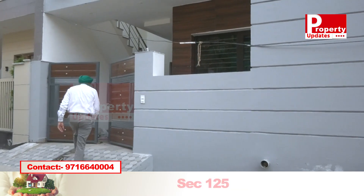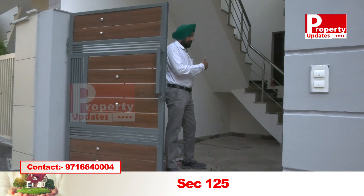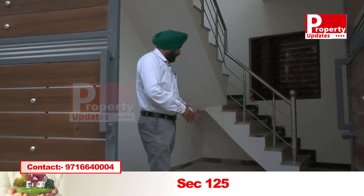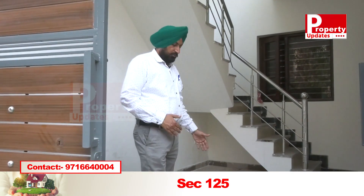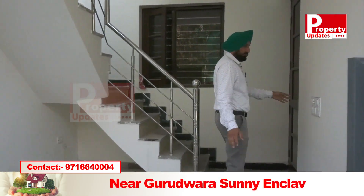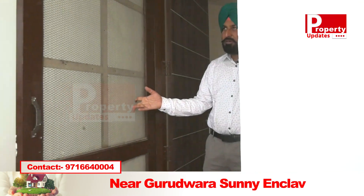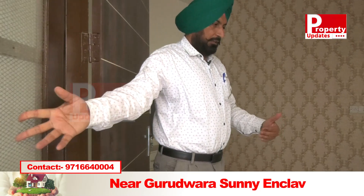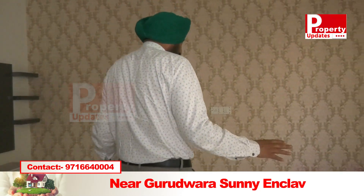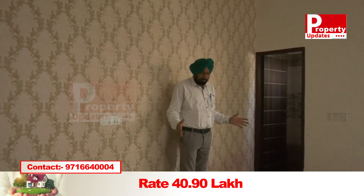We are going inside and looking into it. The entrance has a drying room. It also has a washroom with a guest facility.